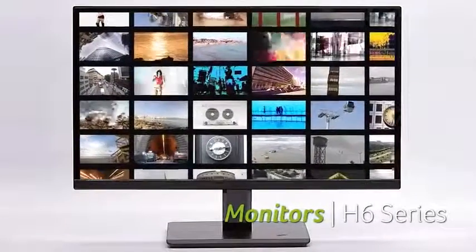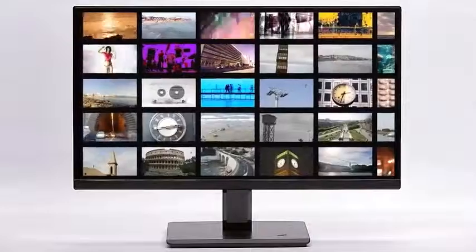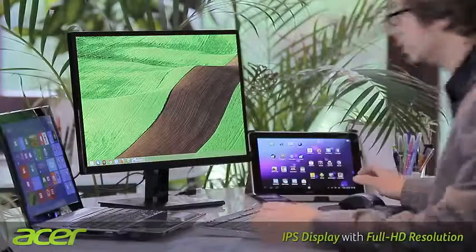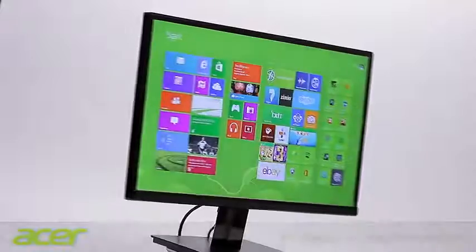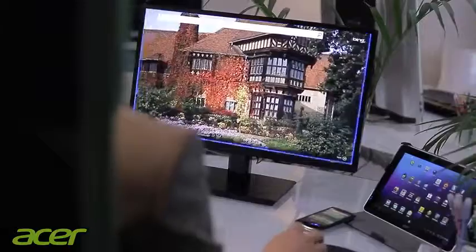The new H6 monitor series from Acer is aimed at fans of brilliant, innovative multimedia entertainment. The elegant IPS display with full HD resolution and LED backlighting impresses not only with its razor-sharp picture and extremely high color fidelity,